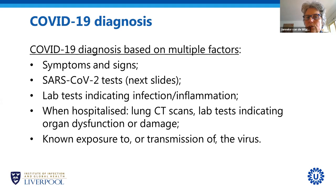A physician making a diagnosis will take into account symptoms the patient reports, clinical signs from a physical examination, and current tests. They will also use more general tests indicating whether someone has infection or inflammation, such as CRP. Hospitalized patients will mostly have a lung CT scan, which is quite typical for COVID-19 and is often used to make a diagnosis. They may also have laboratory tests indicating organ dysfunction or damage — a measure of how seriously ill someone is.